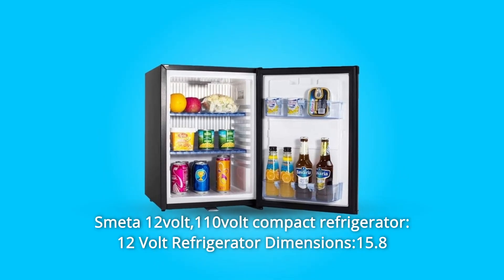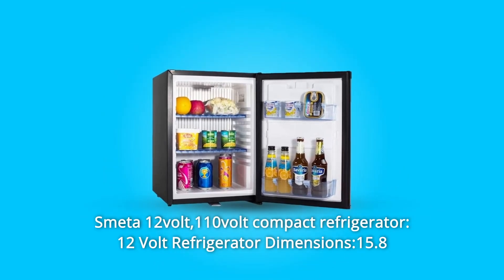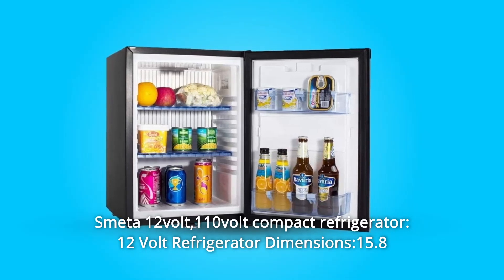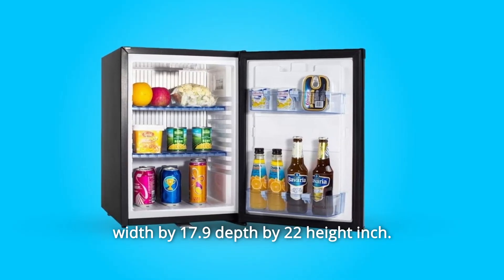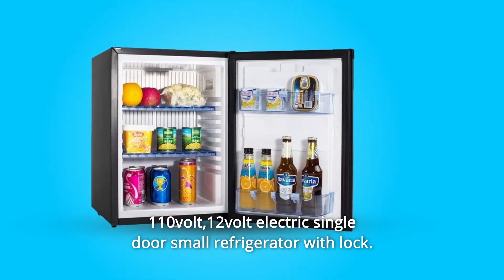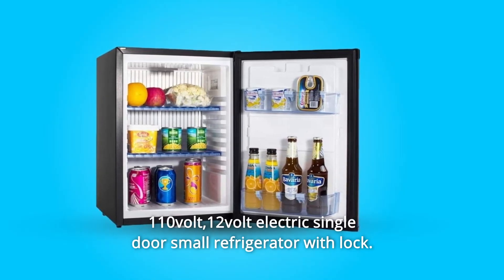Number 5: Smeta 12 Volt and 110 Volt Compact Refrigerator. Dimensions: 15.8" Width x 17.9" Depth x 22" Height. Features a 110V/12V electric single door small refrigerator with lock.